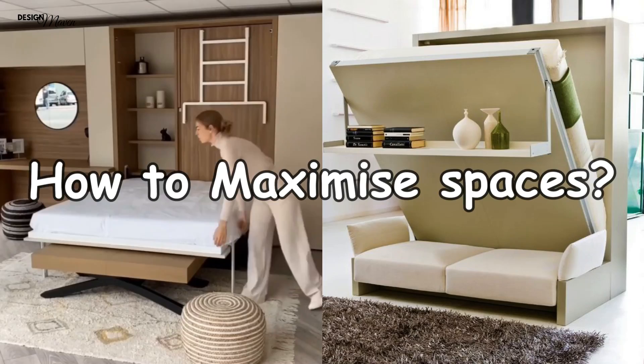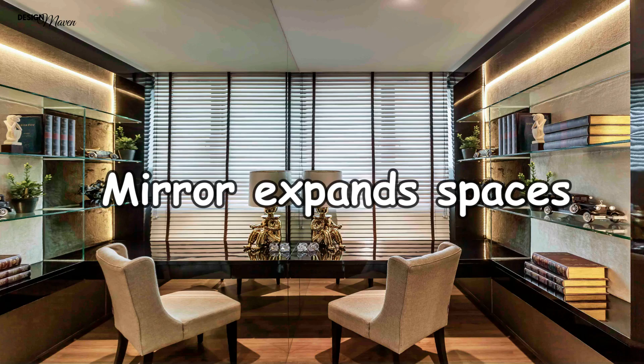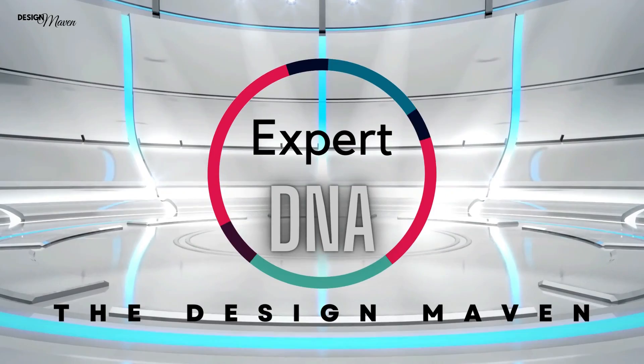Living in small spaces can be challenging at times. With the sizes of our new homes getting smaller, how do we maximize the usage and utility of each square footage? Today, let me share 6 useful design tips to make your small space look bigger, brighter and nicer with more storage.